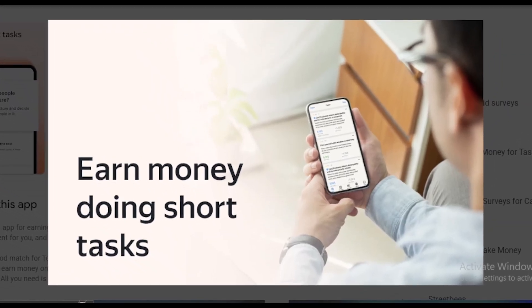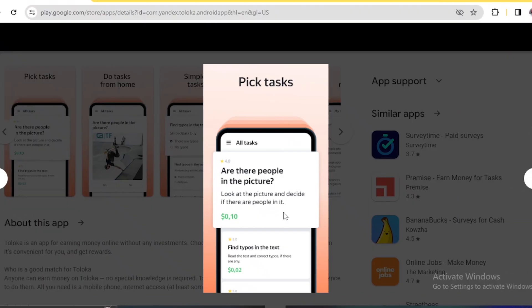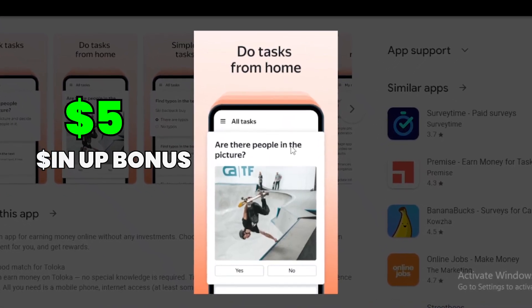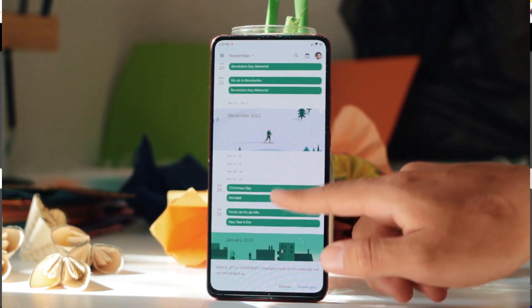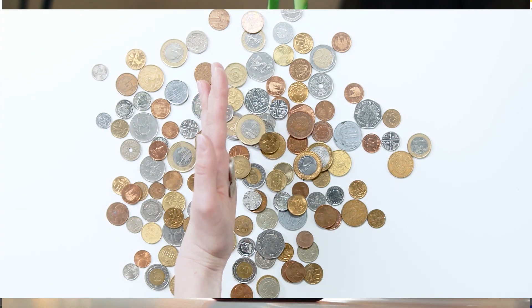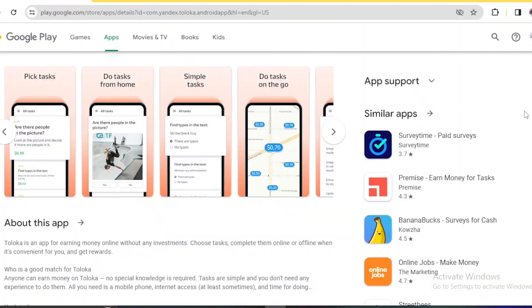In third place, we have an exciting earning app that not only allows you to make money online without any investment, but also gives you a $5 income bonus. You will be able to start completing online tasks and earn up to $1 for each task, depending on the length of the task.